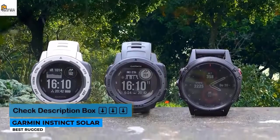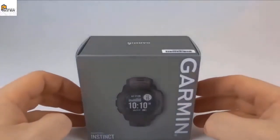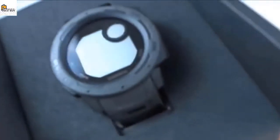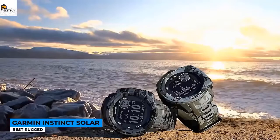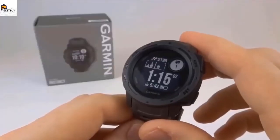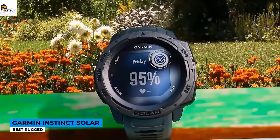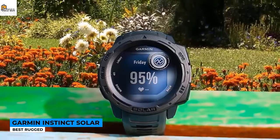The Garmin Instinct Solar might not be the most attractive multi-sports watch around, but it just might be the most practical, with incredible battery life thanks to its power glass lens which keeps it topped up in daylight. It's not just a re-release of the 2018 Instinct either, with a new blood oxygen sensor and customizable power modes added to an already impressive spec sheet. The pros are exceptional battery life, well-designed interface, and a great range of activities including triathlon. The cons are a plastic case that looks a little cheap and a black-and-white display.